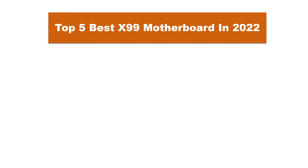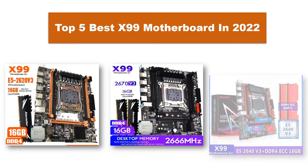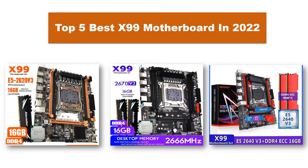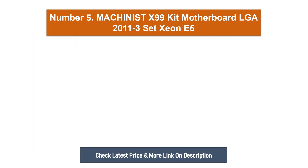Are you searching for the best X99 motherboard in 2022? Today I am going to review the top five best X99 motherboards on the market. We analyze their quality, durability, and consumer reviews to find the best products.